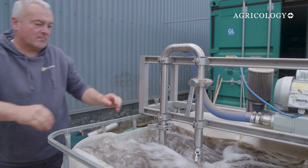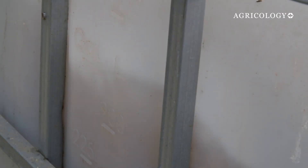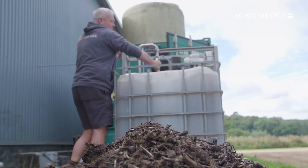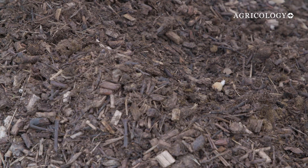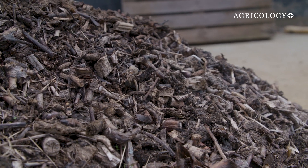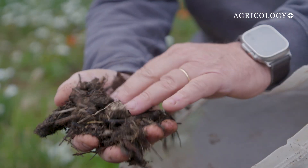Nick is also trialling liquid compost extracts that could be particularly effective for farms with a smaller supply of solid compost available. A compost extract involves taking a compost that is biocomplete — meaning it has all the right levels of fungi, bacteria, protozoa, and microarthropods within it — and then putting that physical compost into a liquid.